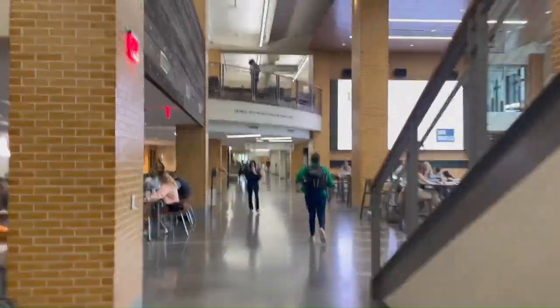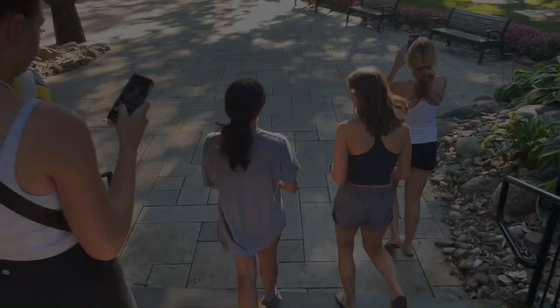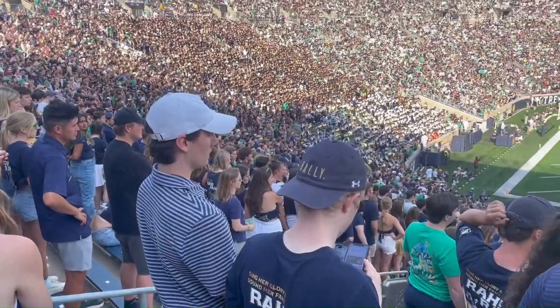Here we have the student center with lots of open space and a lot of restaurants, including Chick-fil-A.